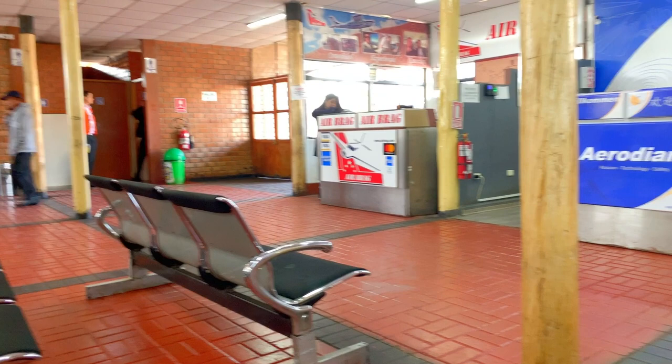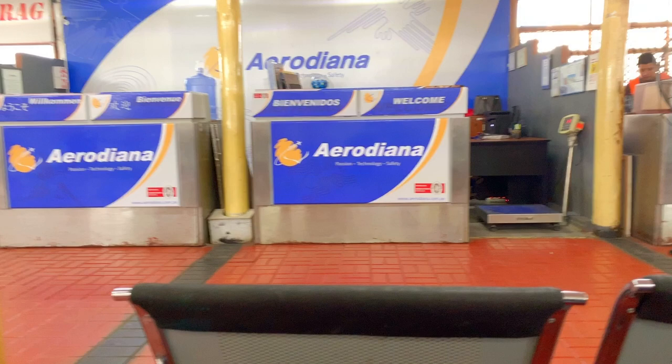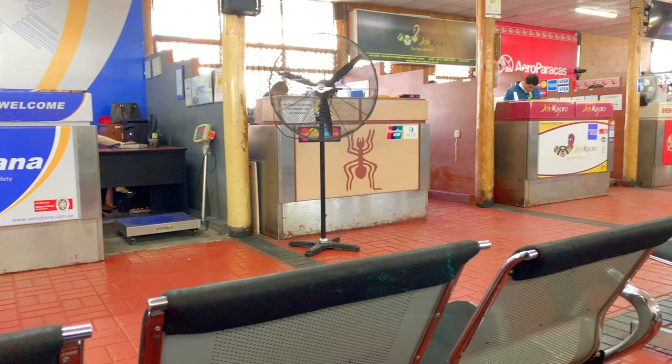This is what the inside of the Nazca airport here in Peru looks like — very tiny, very small. It's basically used, I believe, just for taking tourists up to see the lines. There is security; you have to go through passport control and a screening process. The next thing we're going to do is get on board and then we'll have something nice to view.